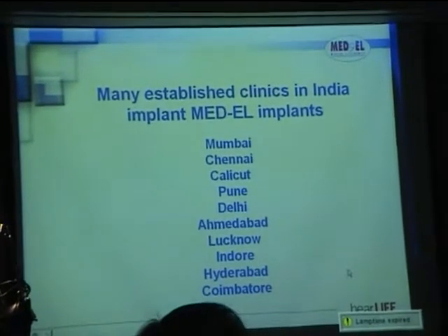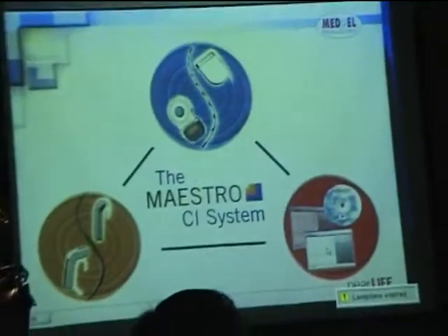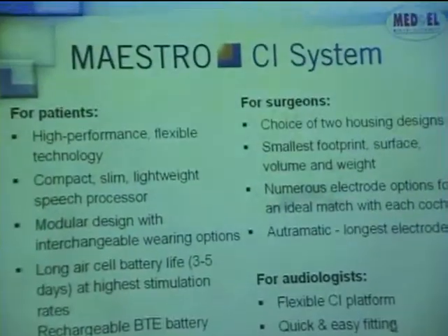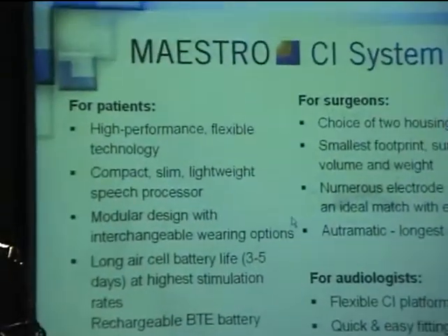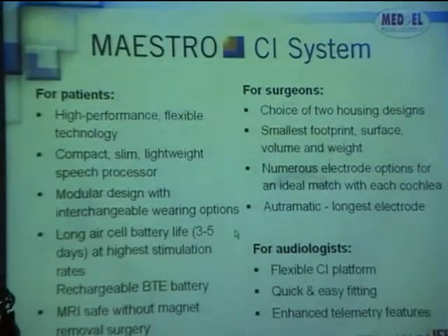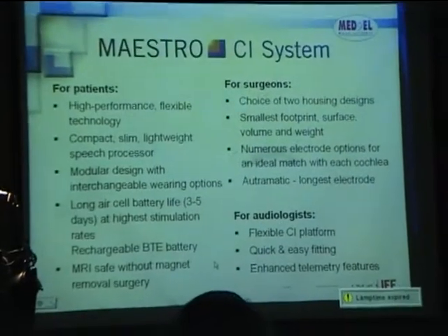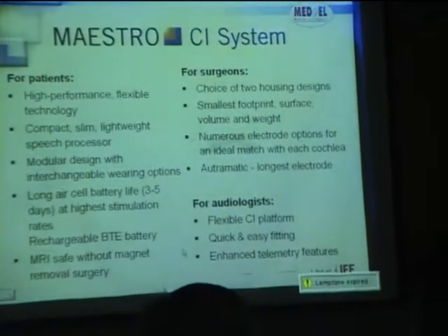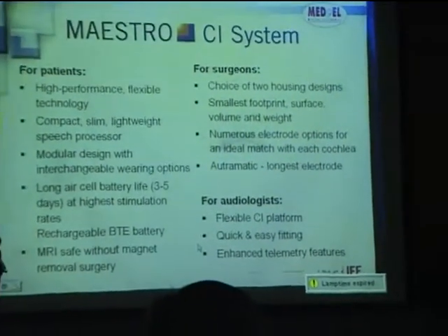We have many established clinics in India using our devices. What can you get from the Maestro system? High performance, flexible technology. It's the most lightweight speech processor on the market, designed with interchangeable wearing options — from a young child to an elderly person to an active person. We have a long battery life of 3.5 days, so it's very energy efficient, and we now have the rechargeable BTE battery pack.